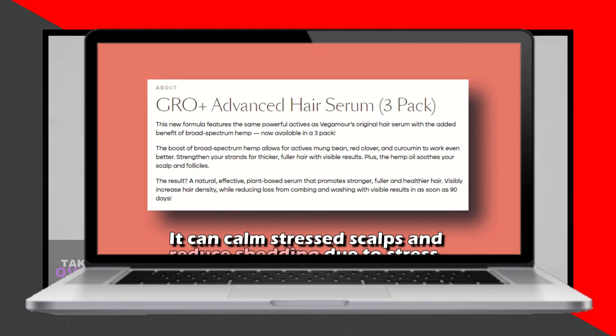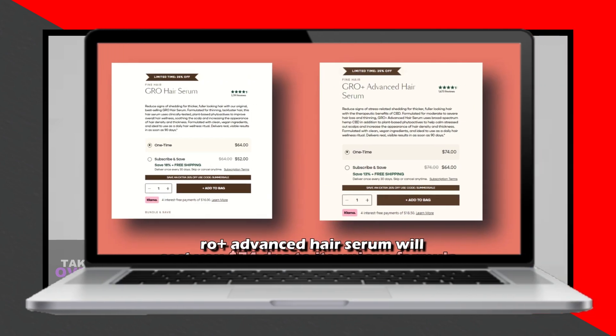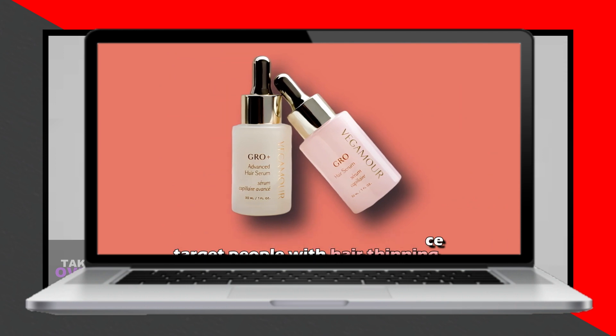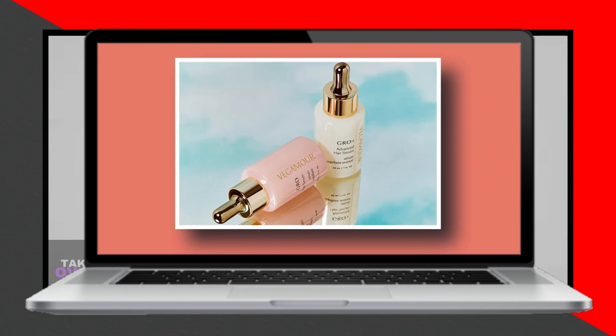Both Grow Hair Serum and Grow Plus Advanced target individuals with thinning hair, improving hair thickness and density. However, Grow Plus Advanced is specifically formulated for moderate to severe hair thinning and loss, while Grow Hair Serum is effective for moderate or mild thinning conditions. Additionally, due to the inclusion of broad-spectrum hemp CBD in Grow Plus Advanced, it can soothe stressed scalps and reduce shedding caused by stress. Therefore, Grow Plus Advanced offers more comprehensive treatment benefits.